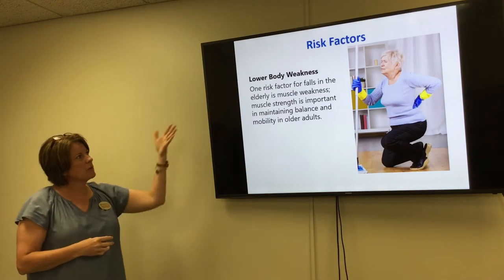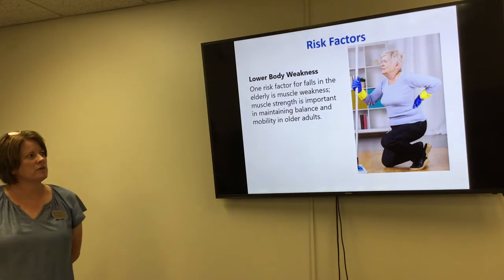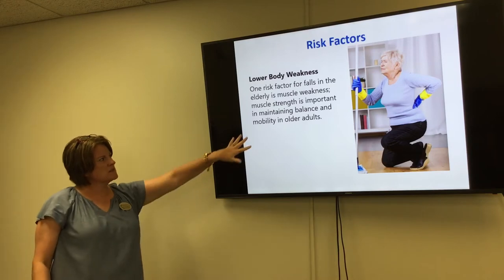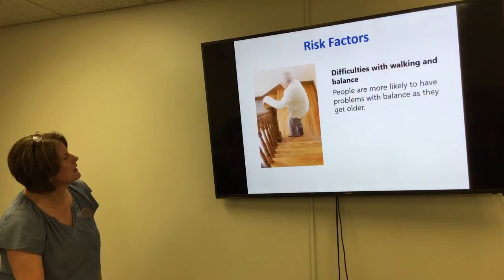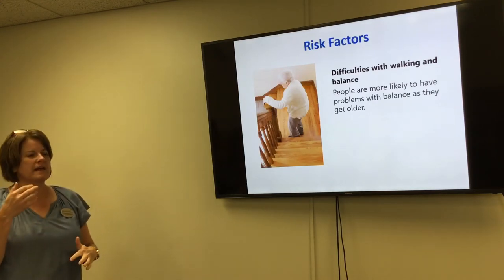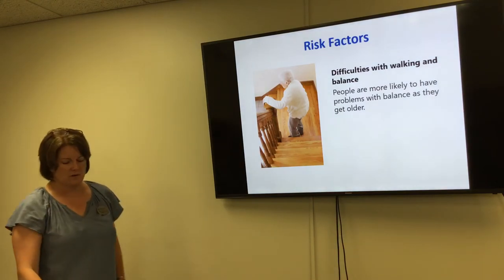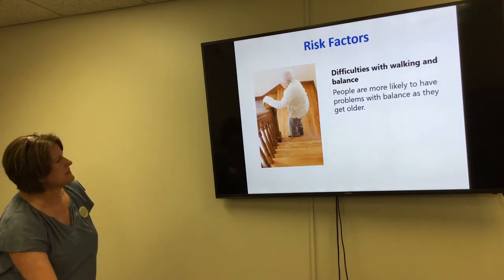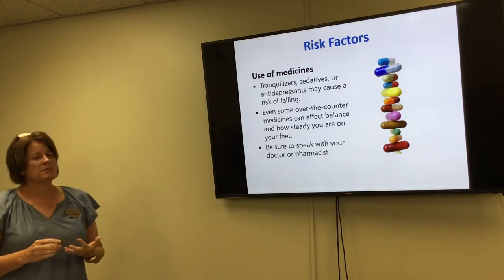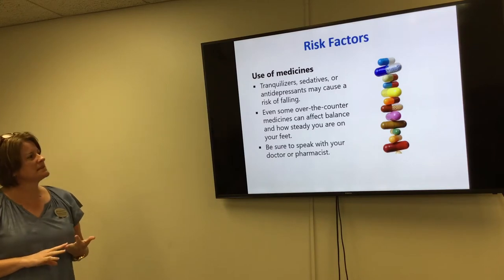Some risk factors include lower body weakness. Depending on what your career path was, you may have low back weakness and muscle weakness, which also interferes with balance and mobility. Difficulty walking and balance — going up and down stairs can also be a difficult process. Risk factors also include different medications you take, whether prescribed by your physician or taken over-the-counter, including vitamins and supplements.